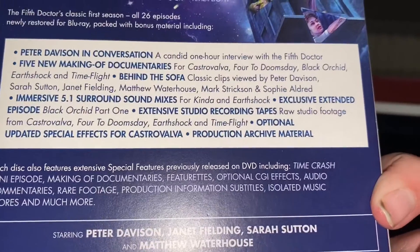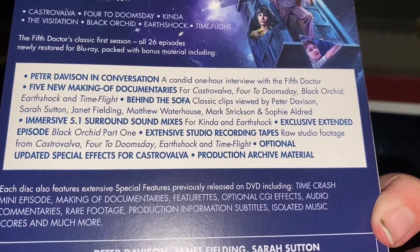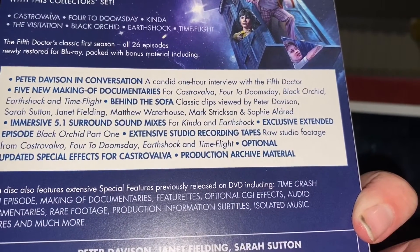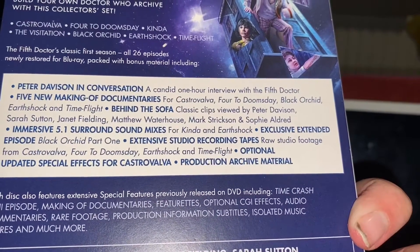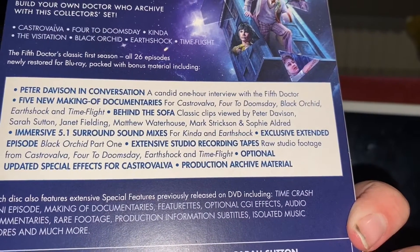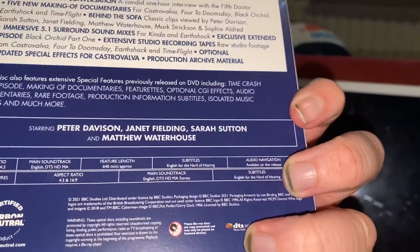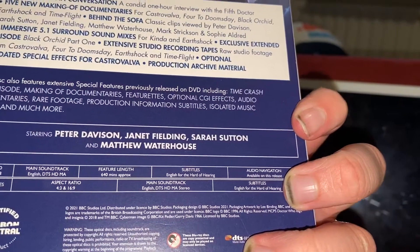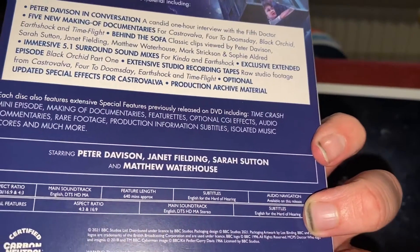You get a full look at the extras right there, which I will have to come back and look at a few of. Sarah Sutton as Nyssa and Matthew Waterhouse as Adric.